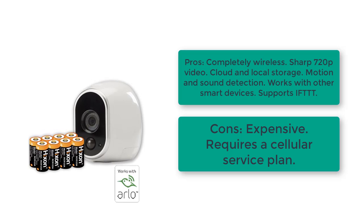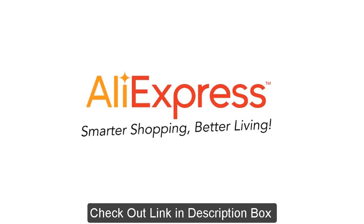Cons: expensive, requires a cellular service plan. You can buy this product on AliExpress.